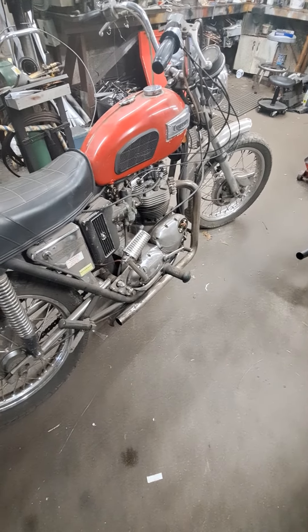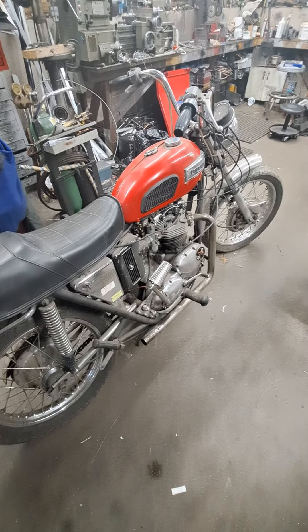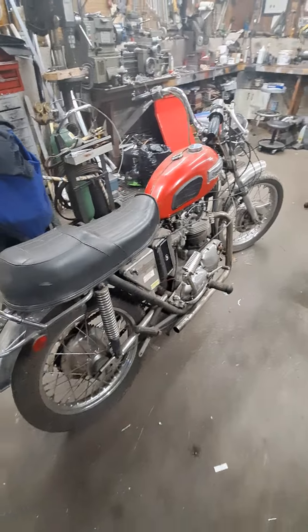The engine covers are chromed, the hubs are chromed on this bike. It's a really nice looking machine when it's cleaned up. That was 30 years ago, and all things considered, it seems to have survived fairly well.